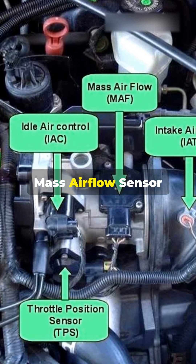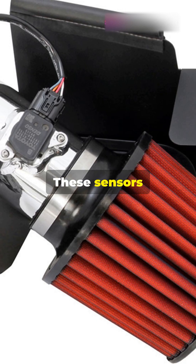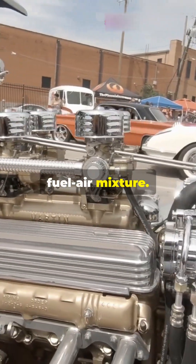Next, the mass airflow sensor (MAF) and manifold absolute pressure (MAP) sensor. These sensors monitor the amount of incoming air and send data to the engine's ECU, ensuring the right fuel-air mixture.